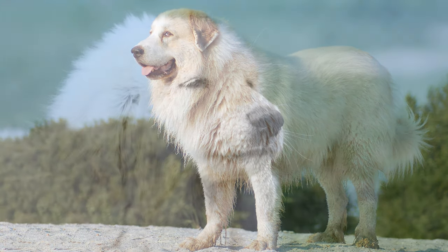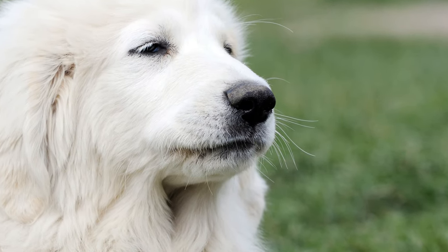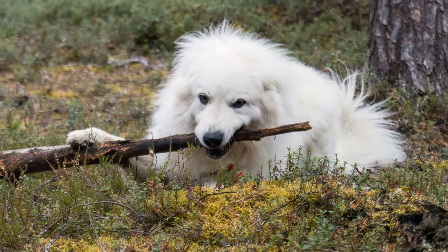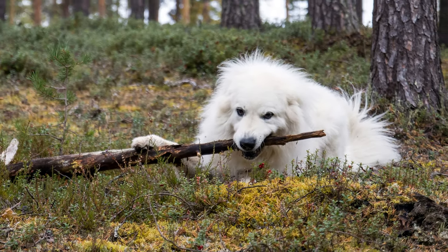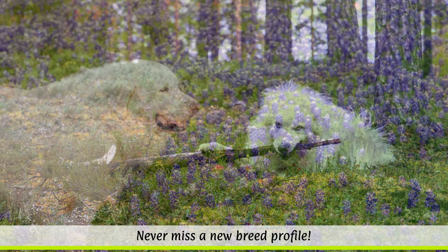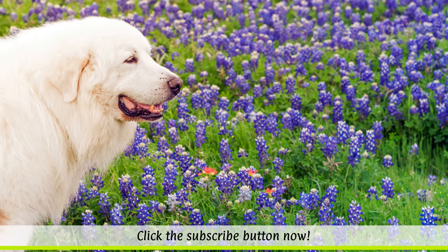The dense coat requires frequent brushing so that it does not become matted and retains its shine. Eyes and ears should be cleaned regularly. The dewclaws on the hind legs should also be trimmed often. Don't forget, owning a Great Pyrenees can be quite expensive because of the huge amount of food they require.